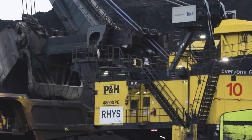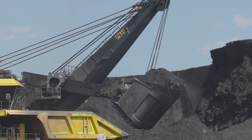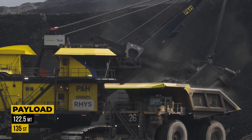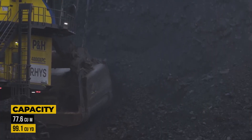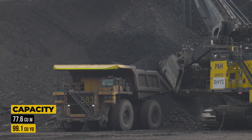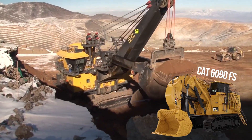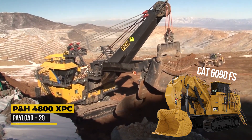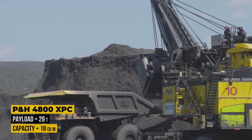Number one on our list is the Komatsu P&H 4800 XPC. Like its little brother the P&H 4100, this shovel was launched by P&H Mining Equipment and is now part of Komatsu's lineup. This powerful machine boasts a maximum nominal payload of 122.5 metric tons and a maximum dipper capacity of 77.6 cubic meters or 99.1 cubic yards, making it an industry leader. When compared to the largest hydraulic shovel, the CAT 6090FS, the P&H 4800 XPC boasts a 29-ton higher payload and an 18 cubic meter larger dipper capacity.